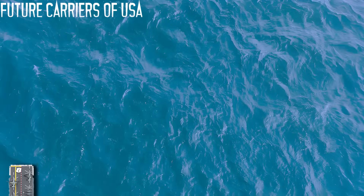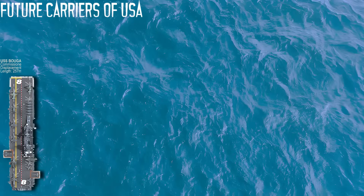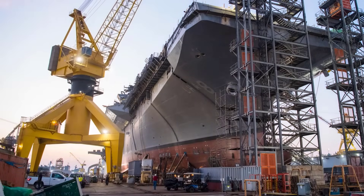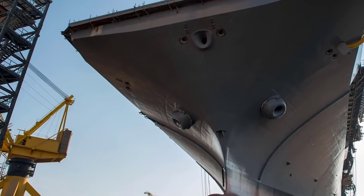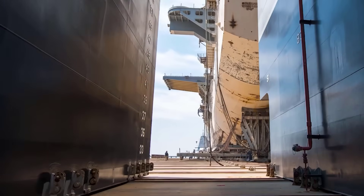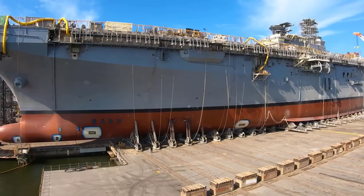The USS Bougainville LHA-8 is the first Flight 1 America-class amphibious assault ship to reintroduce a well-deck for launching amphibious craft while maintaining a robust aviation capacity. Scheduled for delivery before 2026, she was christened on December 2, 2023. She represents a return to hybrid amphibious capability after her predecessors focused purely on aviation.